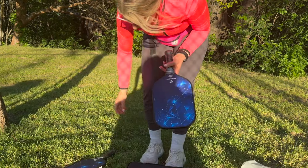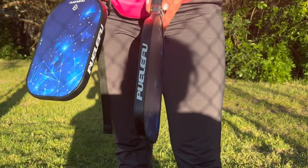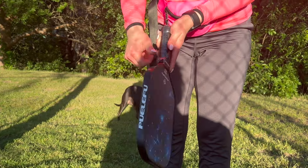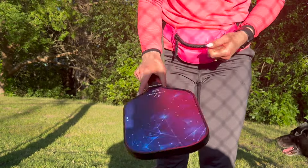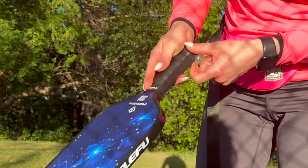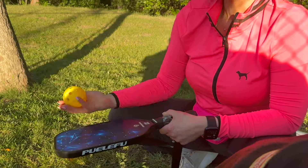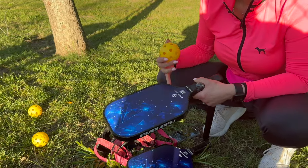These are what the paddles look like — super cute design, nice handles, handles come wrapped. These are one of the nicer paddle ball sets I've seen. I really like this textured handle, nice geometric design. And the four waffle balls come with it as well, so everything you need for the game.